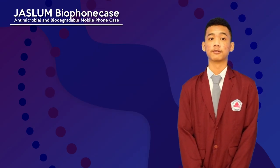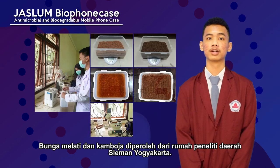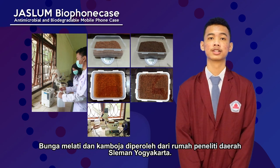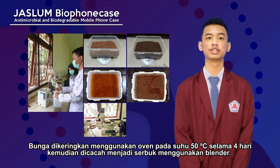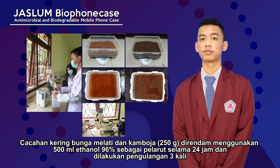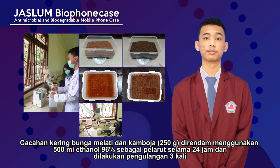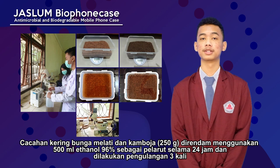For the methods, the first one is flower ethanol extraction. Jasmine and frangipani flowers were collected from the researchers' house at Sleman, Yogyakarta region. Dried at 50 degrees Celsius oven for 4 days, then ground to powder using a blender. The dried powder from jasmine and frangipani flowers was extracted using 500 ml ethanol as dissolvent for 24 hours and repeated 3 times.